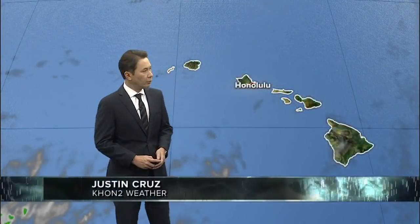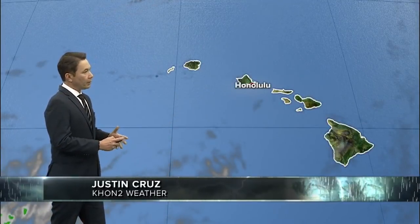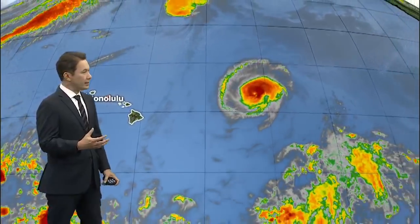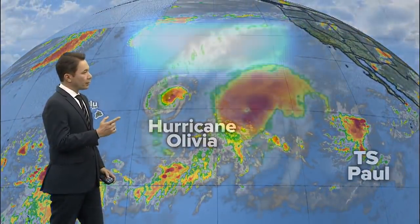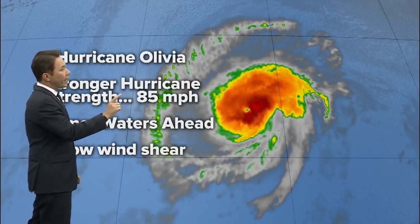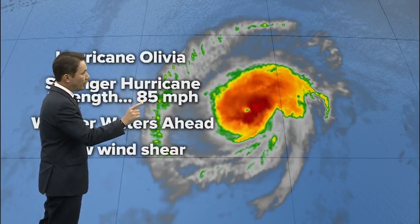We continue to track Hurricane Olivia with the latest update from the Central Pacific Hurricane Center about the 11 o'clock hour track and position as well as intensity. The latest figures show that Hurricane Olivia has strengthened slightly. In fact, winds were 75 miles per hour and are now up to 85 miles per hour.